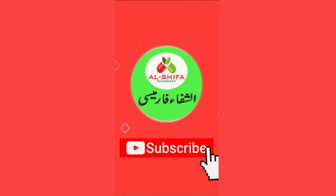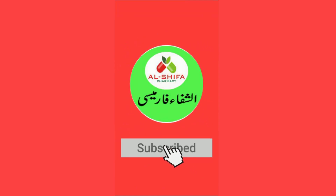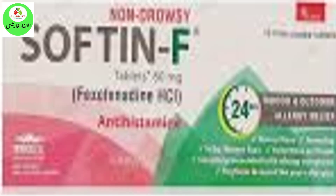Before starting the video, I am requesting new viewers to subscribe to my channel and click on the Bell Icon for the latest new videos. Thanks for pressing the Bell Icon.